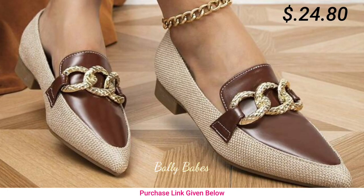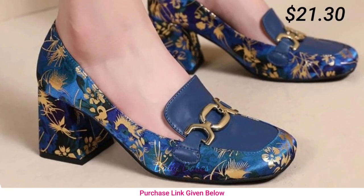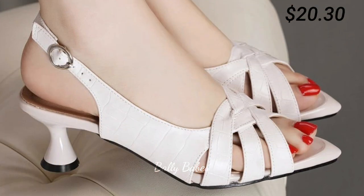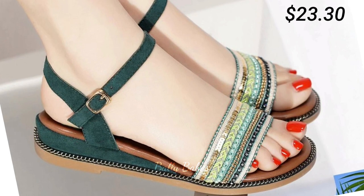If you have any doubt or query regarding placing an order, the comment section is always available. You can comment freely at any time, and you can also ask any question on Facebook, Instagram, or WhatsApp. What are you waiting for? Check out the link, and I hope you found this video helpful.